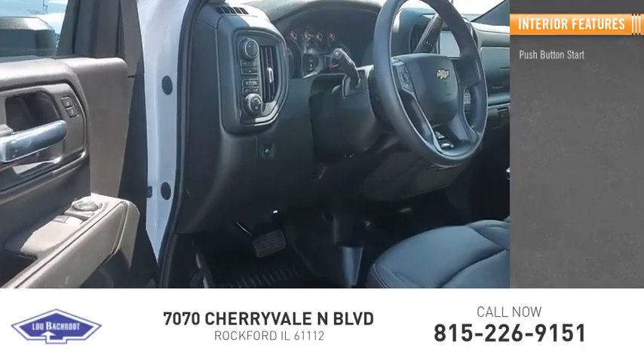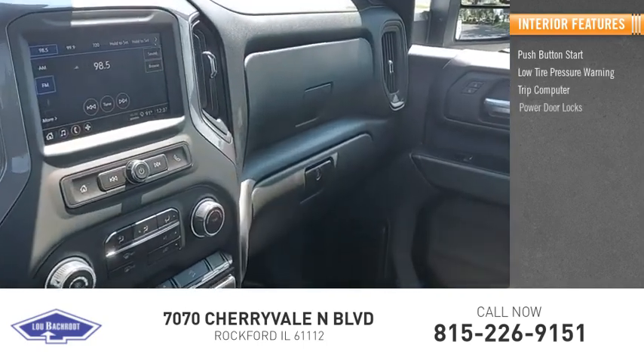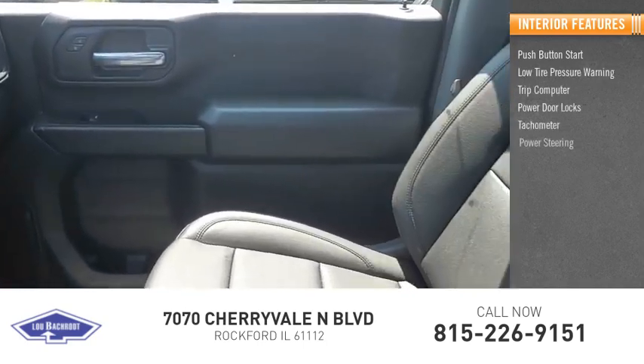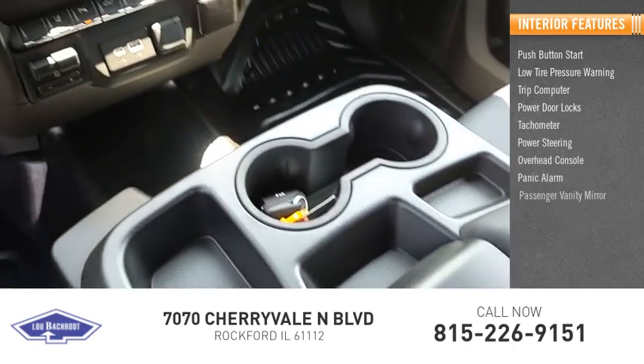Inside you'll find Push Button Start, Low Tire Pressure Warning, Trip Computer, Power Door Locks, Tachometer, Power Steering, Overhead Console, Panic Alarm, Passenger Vanity Mirror.